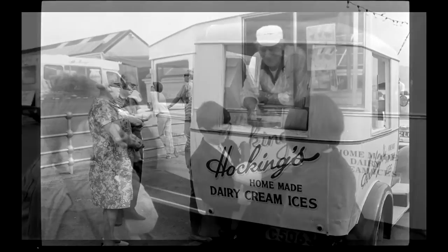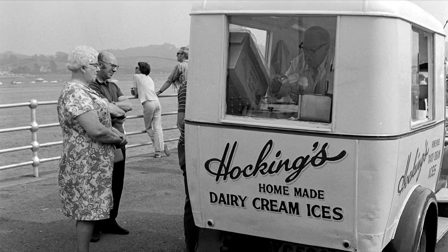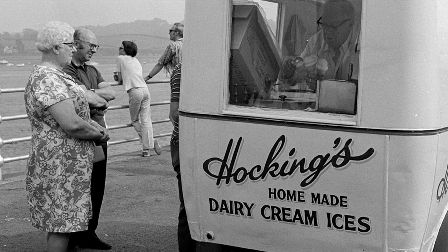I'm wondering whether they still have that van, because they do have an old ice cream van that they bring out on special occasions, and I sometimes see it outside the garage. But they're not like that nowadays — the ice cream vans look slightly different now.